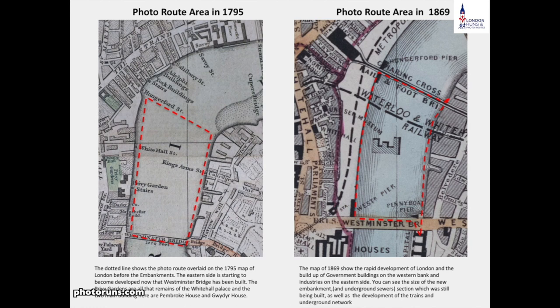Looking at the map of 1869 we can see quite a lot of development when the Victorian Embankment was built on this side of the river. But nothing was built on the eastern side where the London Eye is. We had to wait until the 20th century for that to happen — it happened with the old County Hall being built in 1922 just by Westminster Bridge.